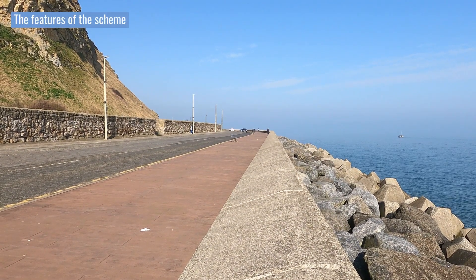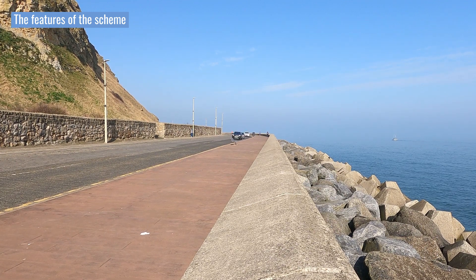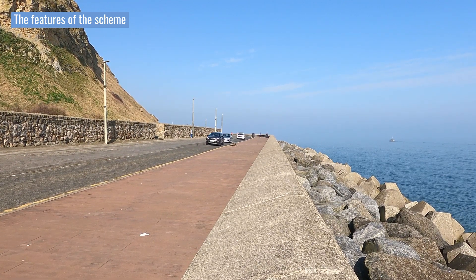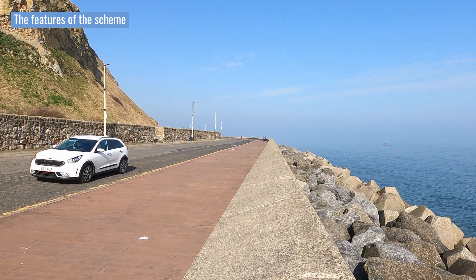A new Marine Drive was created and protected by acropods, rock armour and a heightened seawall. The road also featured a modern boardwalk for tourists.